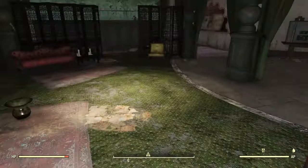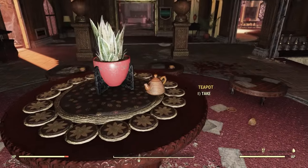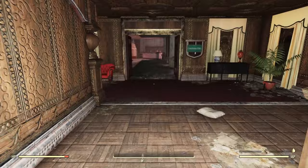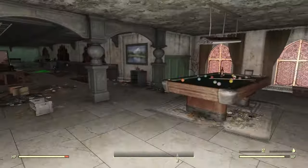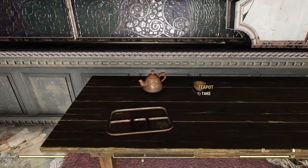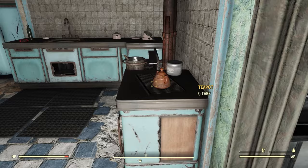And that room we just came from had two in it right in the center — one right here and one right here. Now just follow me over here and we'll find a couple more. Here, right here on this table, and just on the other side of this doorway, right here.